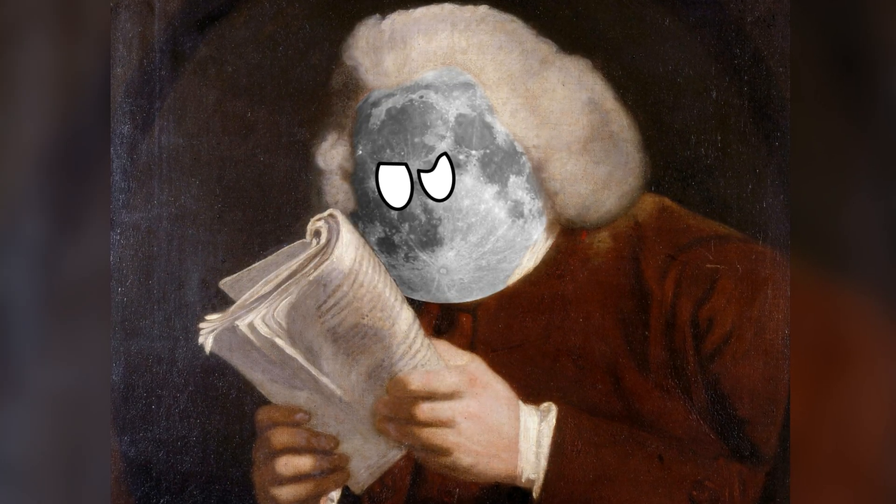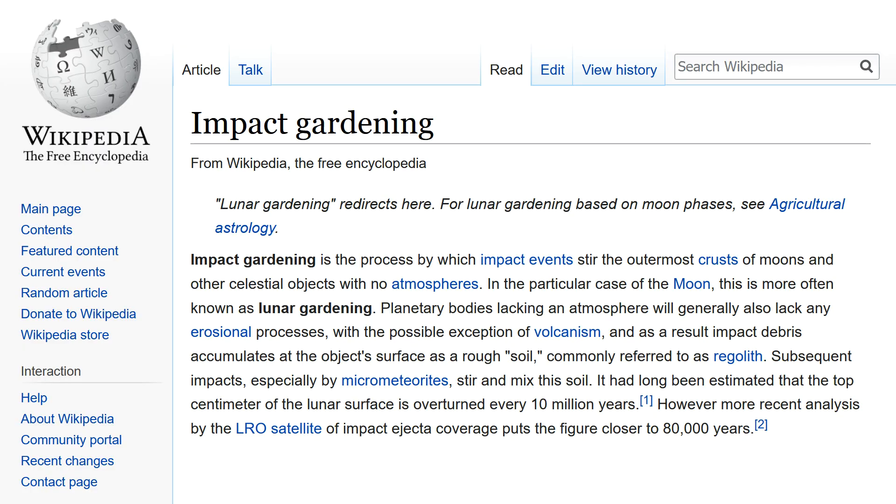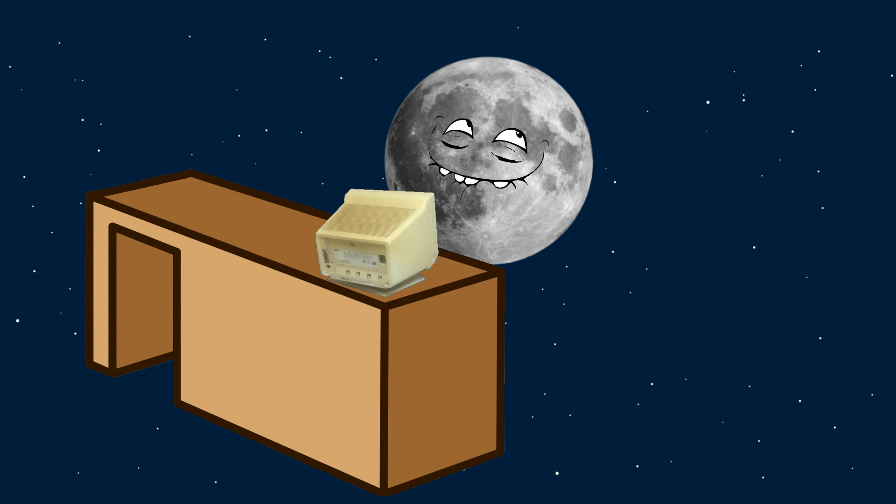So when I was researching a previous video, I came across the term impact gardening, which quickly led me to lunar gardening, a delightful phrase that I just had to make a video about.